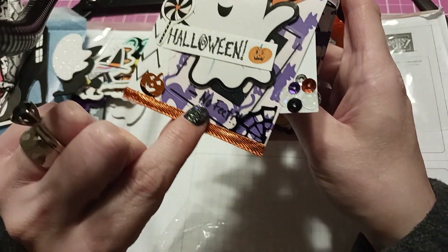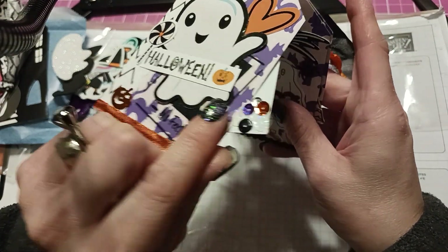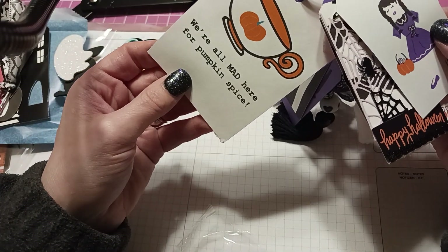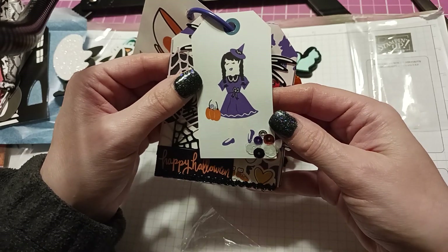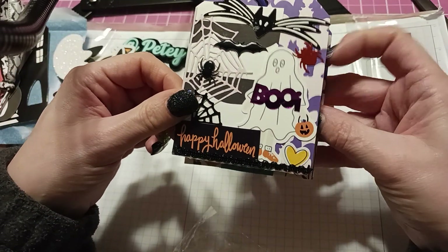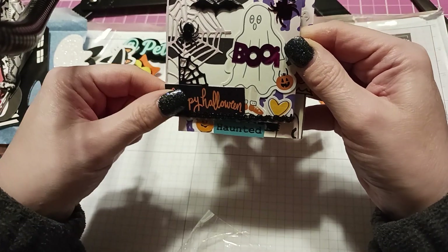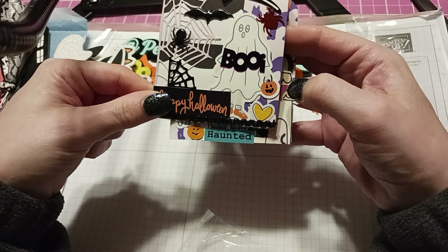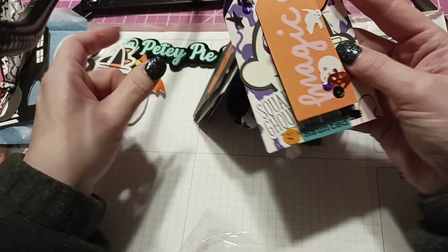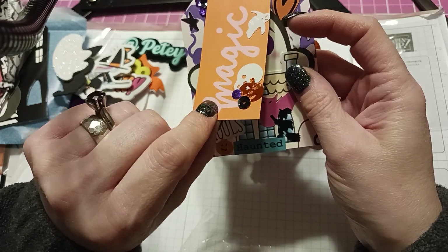It says 'spooky' there and I like how that one has sequins. 'Halloween' — love the web and more pretty sequins. 'We're all mad here' for pumpkin spice! This little witch — I love these little sequin clusters, just enough to have something there. Happy Halloween — I love this trim down here. Boo, the spider, the pink web, the bats, this cool spider, the ghost, the heart, the jack-o-lantern, a pumpkin, back magic with another ghost and another little confetti sequin cluster.